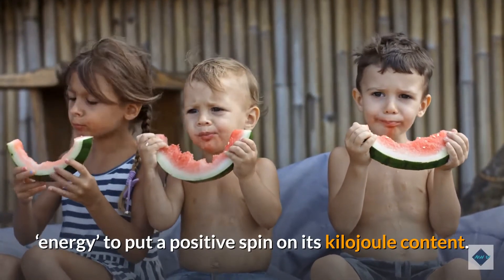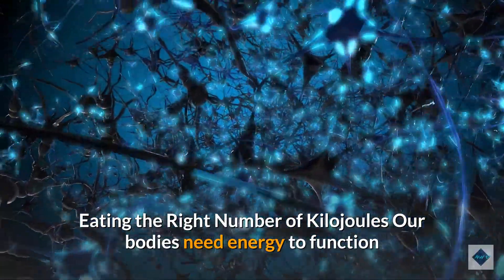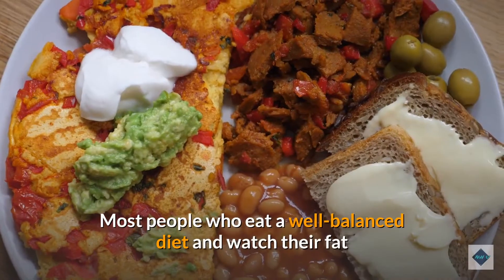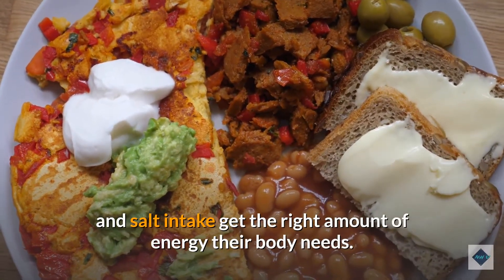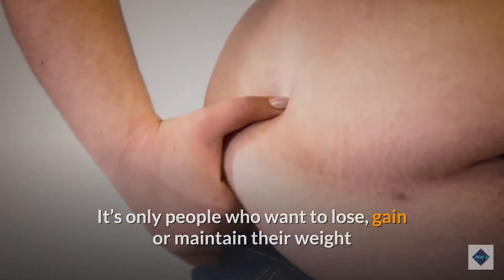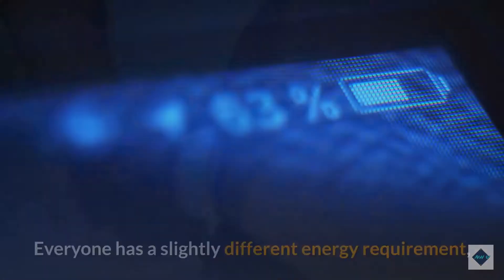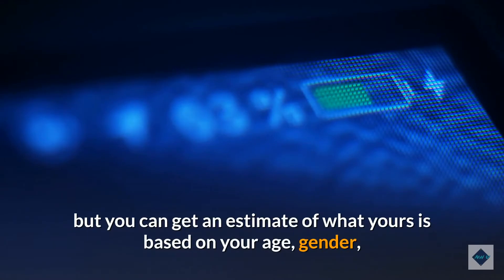Eating the right number of kilojoules: our bodies need energy to function and carry out day-to-day activities. Most people who eat a well-balanced diet and watch their fat and salt intake get the right amount of energy their body needs. It's only people who want to lose, gain, or maintain their weight that need to be concerned about the kilojoules they consume daily. Everyone has a slightly different energy requirement.